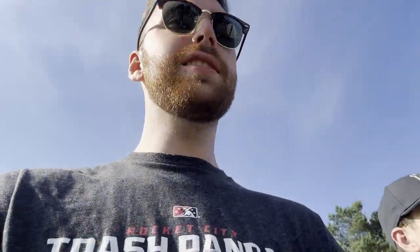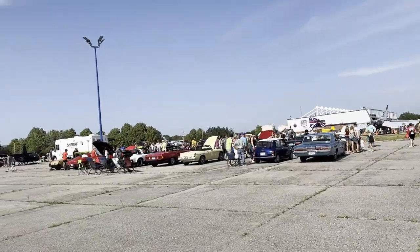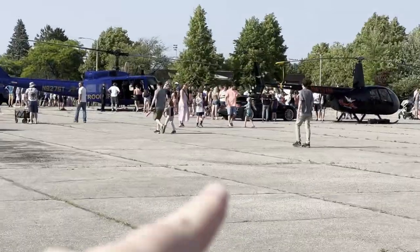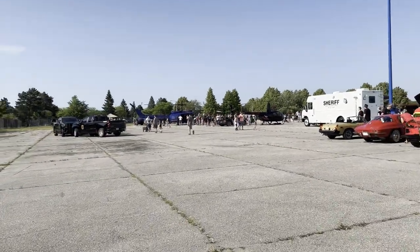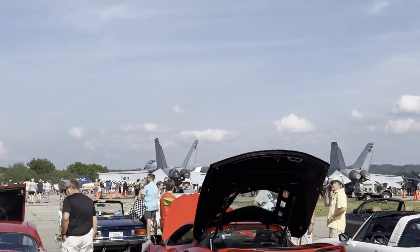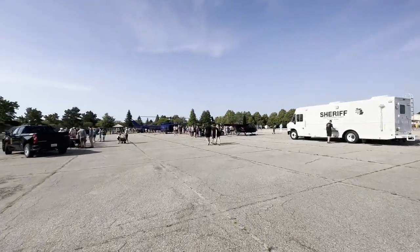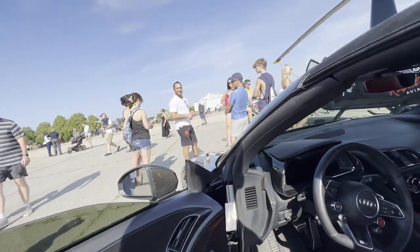Quick hustle down to the airport to check out the planes. We found something interesting — there's a car show at the airport, so next year we could definitely get in here. I actually know whose car that is — that's my buddy Will. We reviewed that R8 on the channel. He's got his R8 parked next to his helicopter. What are the odds that Will's car is here at the airport next to a couple of F-18s and F-16s? Let's go see if Will's here.